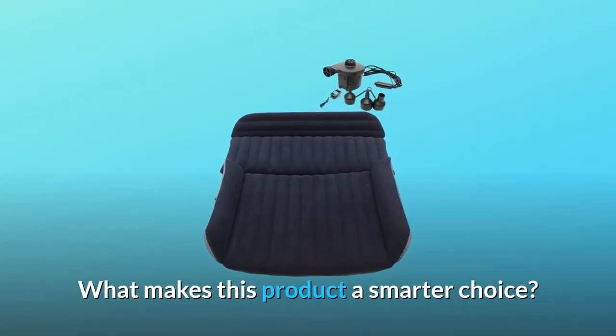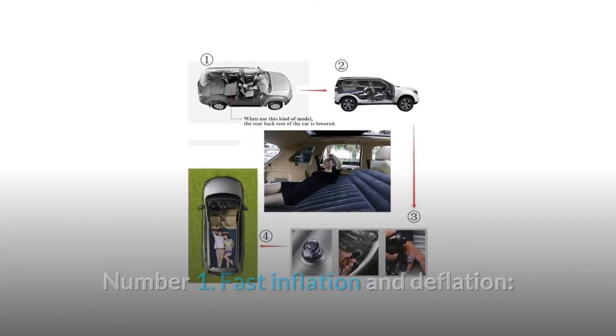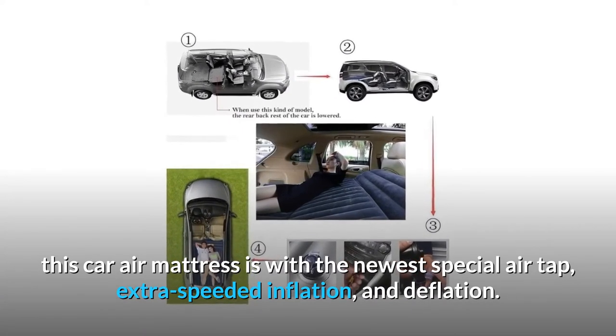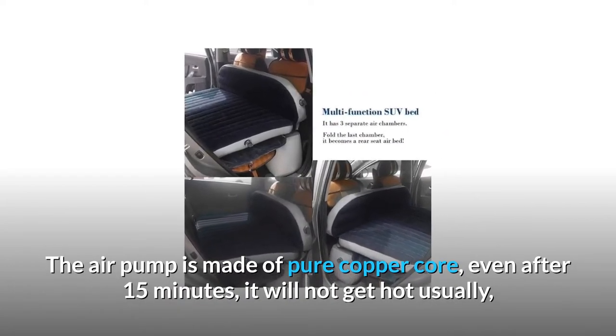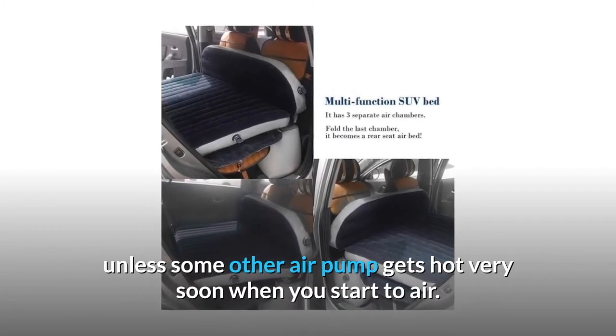Number 1: fast inflation and deflation. This car air mattress features the newest special air tap for extra-speed inflation and deflation. The air pump is made of a pure copper core — even after 15 minutes, it will not get hot, unlike other air pumps that get hot very soon after you start.